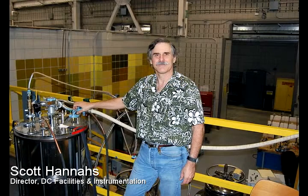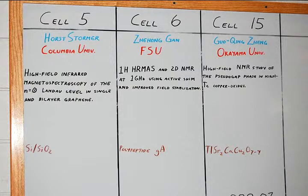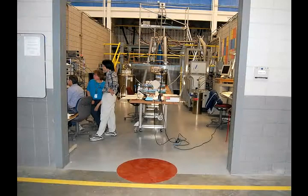I'm Scott Hannes. I'm the Director of User Instrumentation and Facilities here at the National High Magnetic Field Lab. I work with all the users who come and actually run an experiment here in the magnet cells, where the actual work is done.